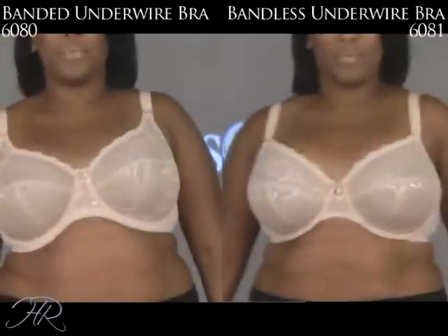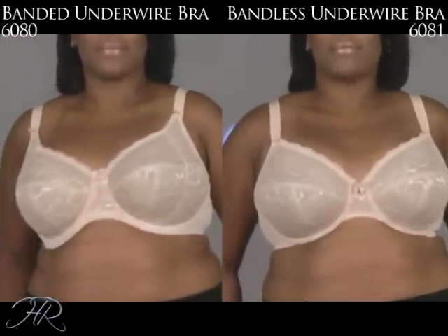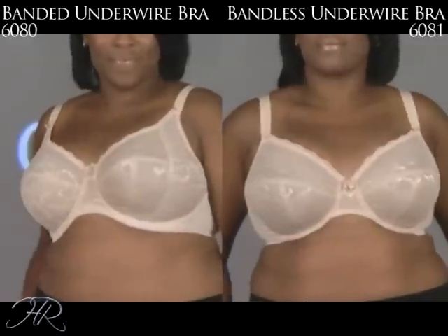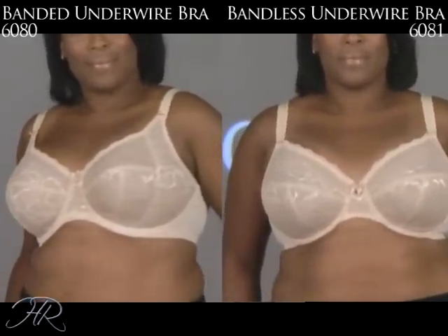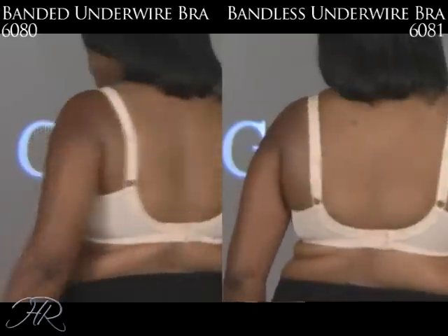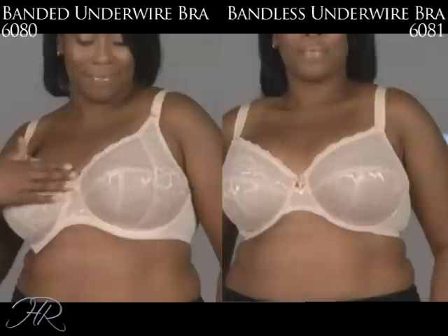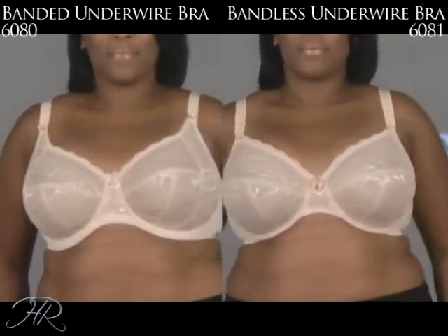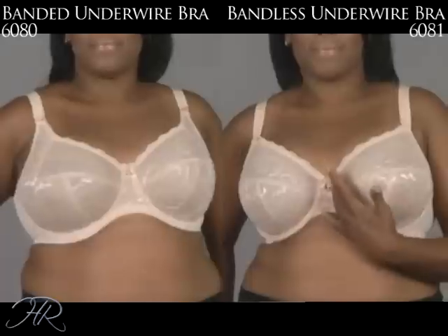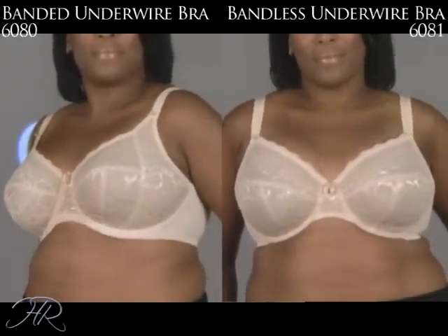Goddess has three bras from the Rose Group. On the left is the 6080 banded underwire bra, going from a 36 to a 48 band size and double D to a K. On the right is the 6081 Rose bandless underwire bra, with the same band sizes but going from a C to an H. The 6080 is a four-part cup with a little bit more coverage, and has a wonderful side sling to bring that breast tissue forward. The 6081 is two centimeters lower in the front and under the arm — less coverage, and also wonderful for the petite woman. You'll also love that self-sizing on the top of the band on the 6080 — that slight stretch it has.